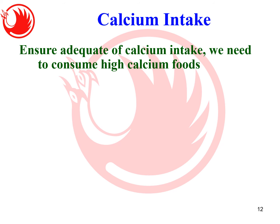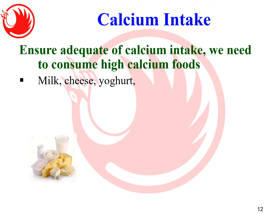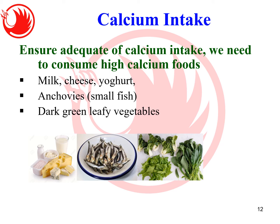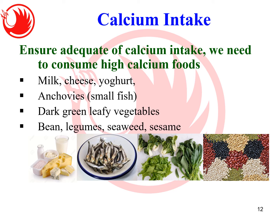Moving on to calcium intake — how to ensure adequate calcium. Certain foods are rich in calcium: milk, cheese, and yogurt; anchovies and small fish; dark green leafy vegetables; and certain beans, seaweed, and sesame. You should include these calcium-rich foods in your diet.